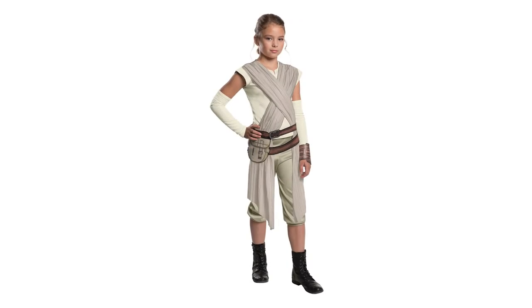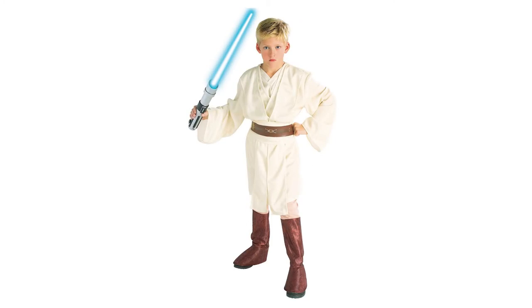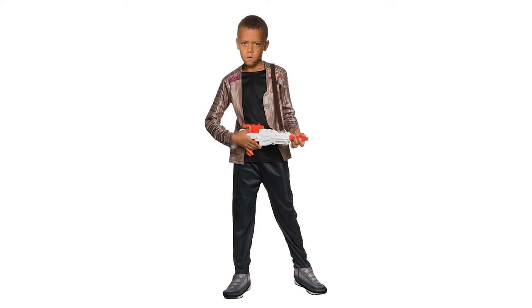Transform your little Padawans into their favorite Jedi Masters with these super cute Star Wars costumes. And don't forget to complete the outfits with this super cool lightsaber that's sure to amp up the fun.